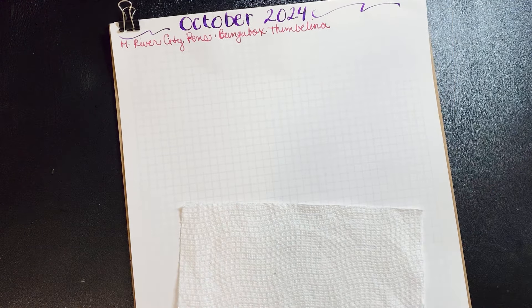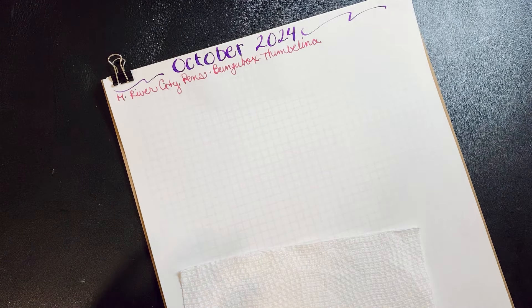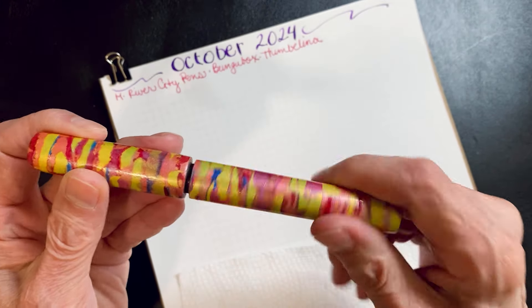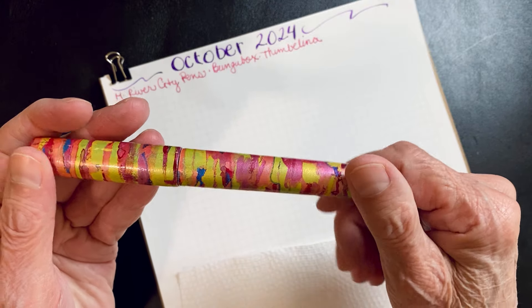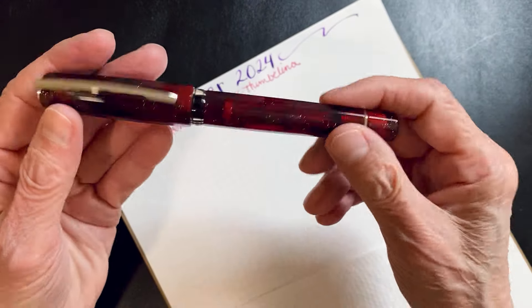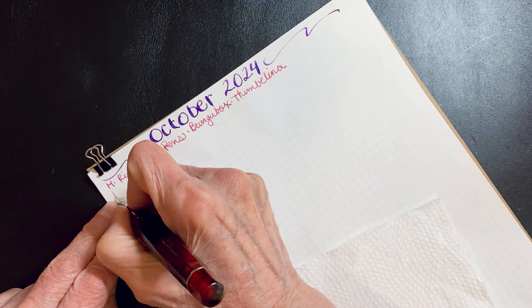Hello everyone and welcome back to my channel. I hope everyone's doing well. I did get one pin inked — I'm always looking up. Let me show you the pens. This one I thought I should show you — isn't it gorgeous? It's ebonite, hand painted. Just beautiful. All right, let's get moving. Next one is my Visconti, which I also bought at the Land of Pen Show.